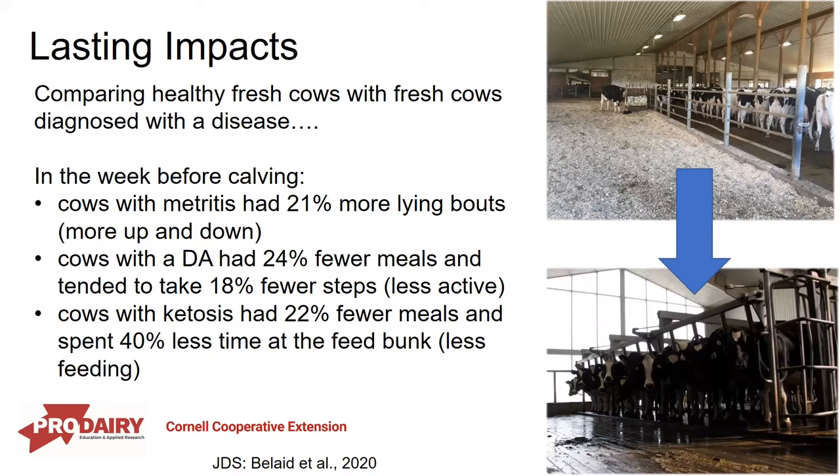Cows diagnosed with a DA had fewer meals and tended to take fewer steps — they were less active in the pre-fresh period. Cows diagnosed with ketosis had fewer meals and spent less time at the feed bunk. This data doesn't necessarily indicate whether this is causation or correlation — perhaps these animals were already feeling off in the pre-fresh period, or perhaps something limited them from doing the behaviors they wanted to, like lying down or eating. Either way, we want to give these cows the opportunity to perform these behaviors and have access to stalls and feed.